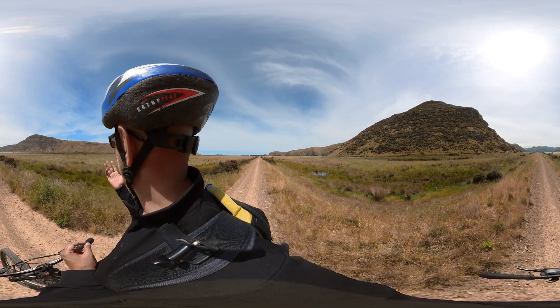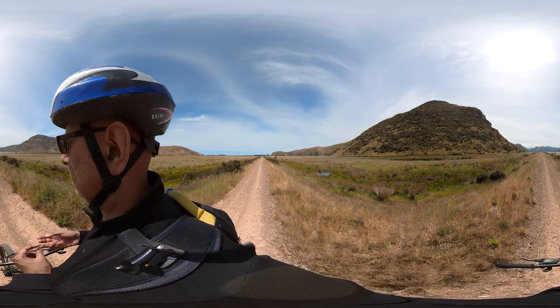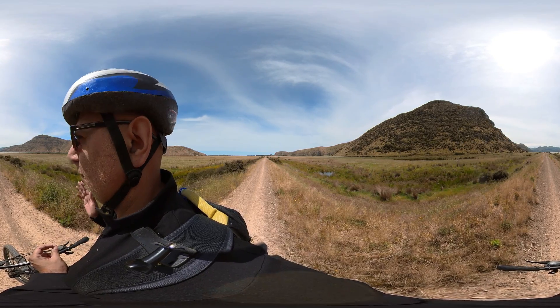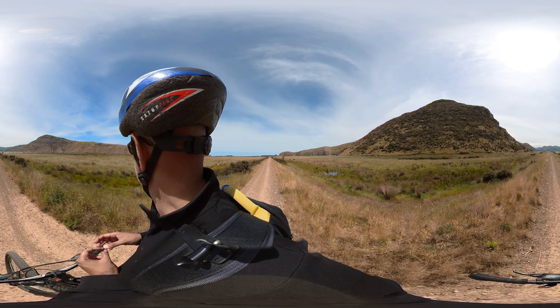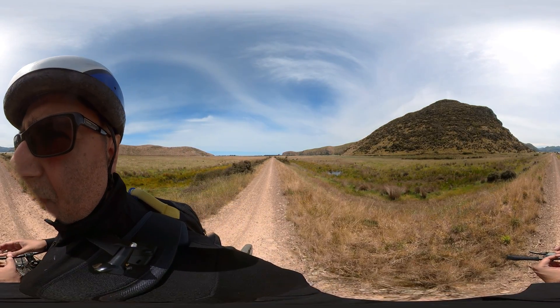In case you didn't know, this is Lake Forsyte here in front of me. I'm on the Banks Peninsula in Canterbury down here in New Zealand. It is December the 9th, I believe. This will probably get posted a week or so after I've taken the video.